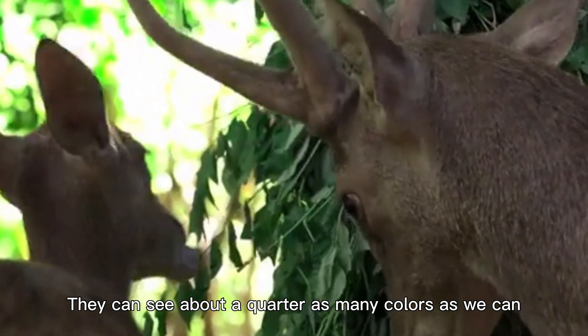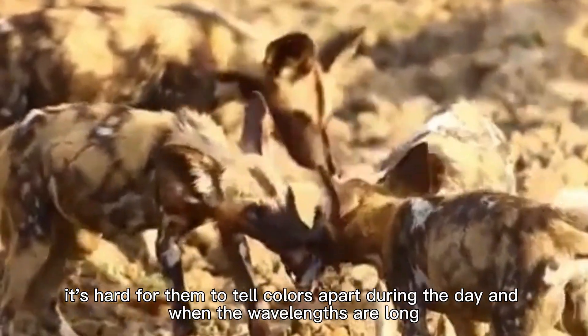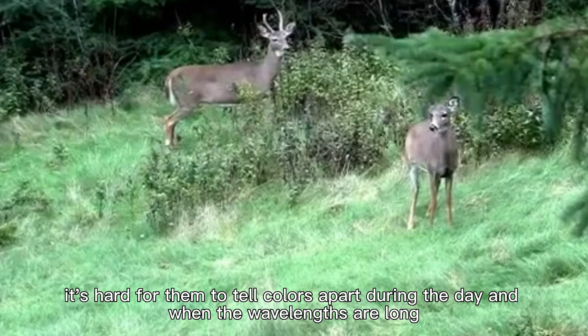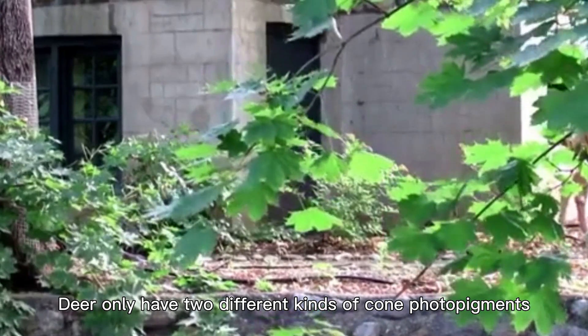They can see about a quarter as many colors as we can, though. Because of this, it's hard for them to tell colors apart during the day and when the wavelengths are long. Deer only have two different kinds of cone photopigments, while people have three.